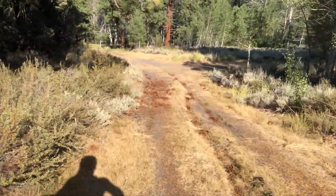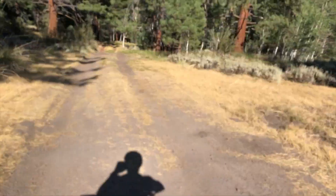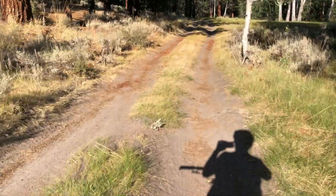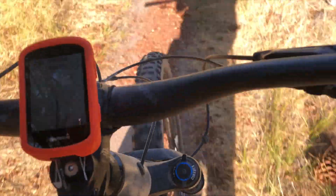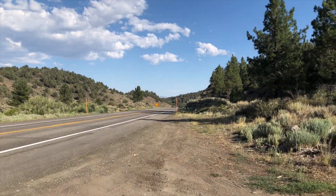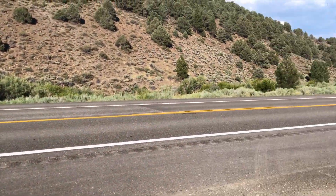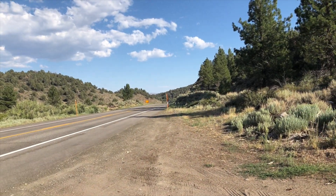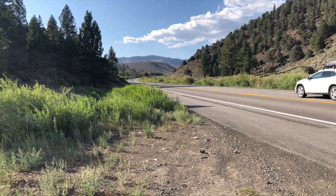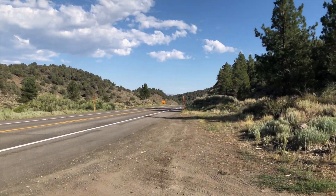Now I come out to this Jeep trail. I'm not sure exactly where I'm at yet but I'll just follow the line. I just got spit out to the 395. If I was doing the full Caldera I'd keep going south, but I'm just doing a loop so I gotta hop on the highway and get back to my car.